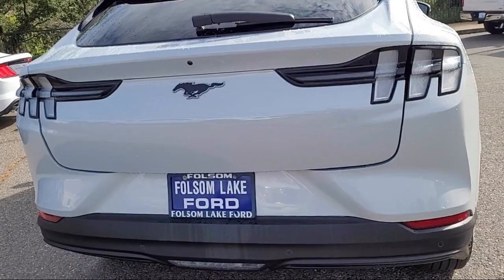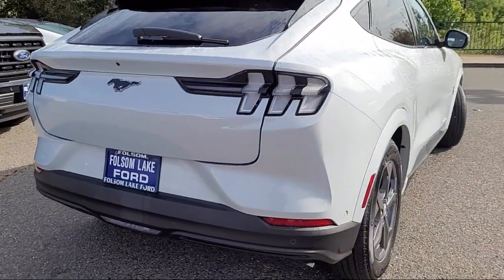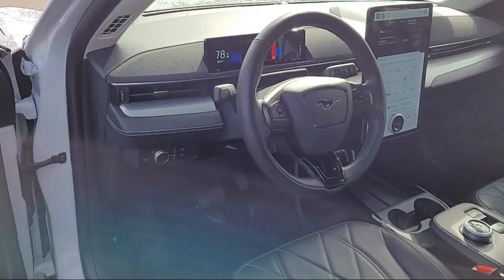Also included are a garage door transmitter, 360-degree camera, and alloy wheels — and it has less than 15,000 miles on the odometer.